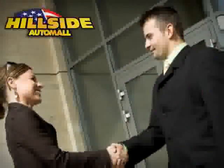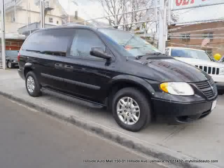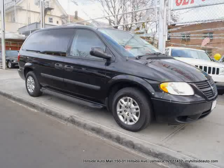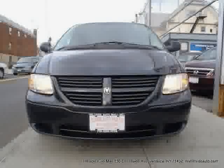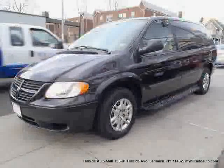Sit back, relax, and take a look at this. Like this 2007 Dodge Grand Caravan equipped with cloth interior, air conditioning, CD player, driver and passenger side airbag, and front-wheel drive.